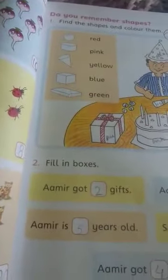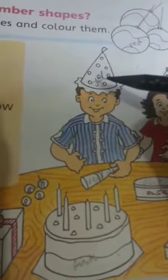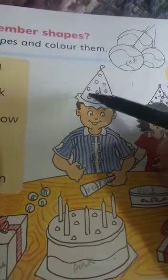Fill in the box. Amir got dash gifts — how many gifts did Amir get? One, two. So you have to write it two. Amir's hat has dash dots — how many dots are on Amir's hat? You can count it: 1, 2, 3, 4, 5, 6, 7, 8. So you have to write it eight in the box.